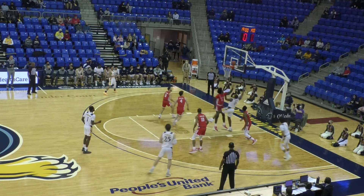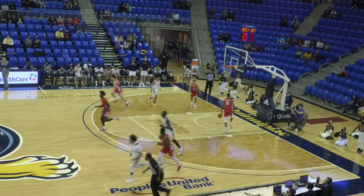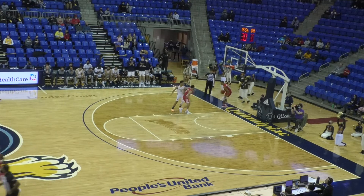This was just two of 46 points in the paint on the day for Quinnipiac. We'll see how many more points they can get down there coming up in their next matchup at home Wednesday night at seven against Rider.